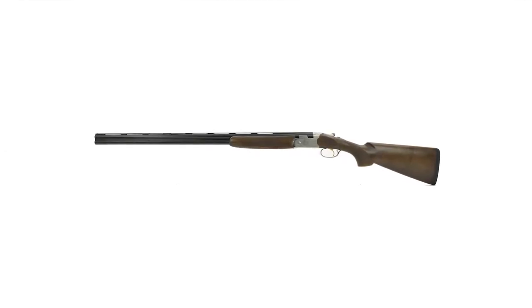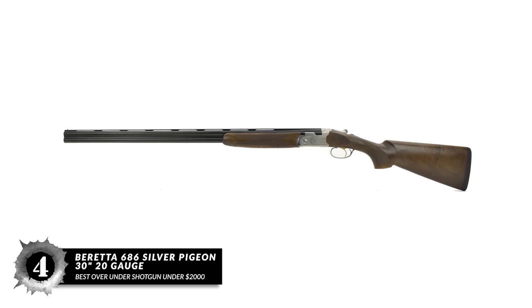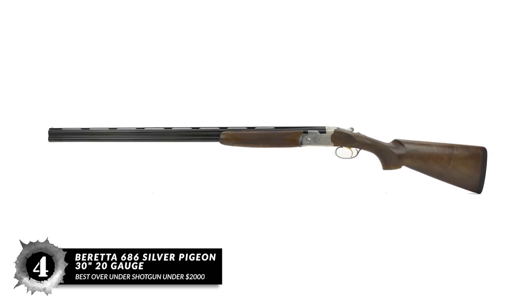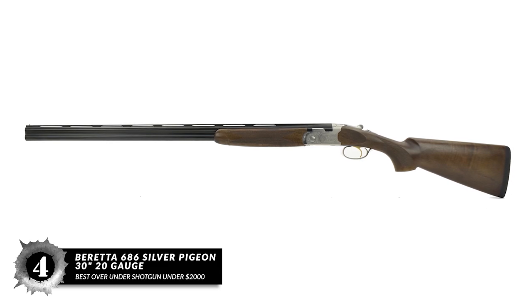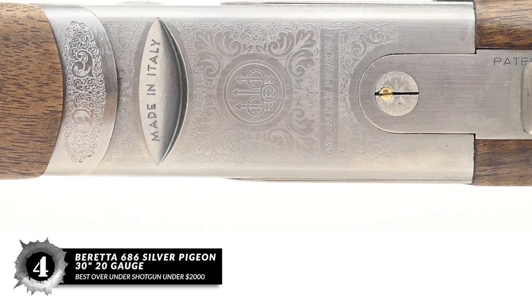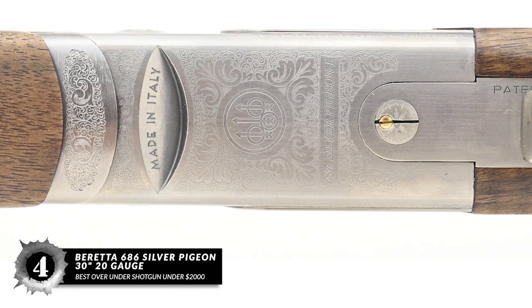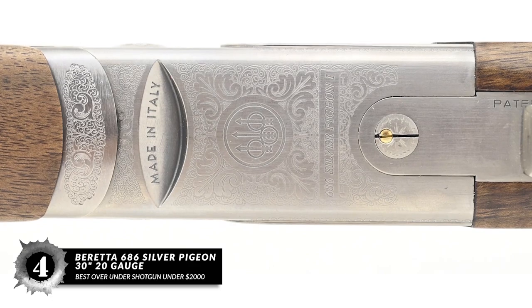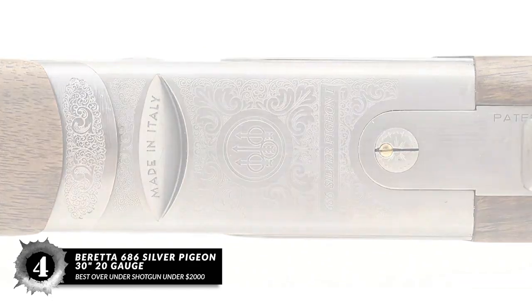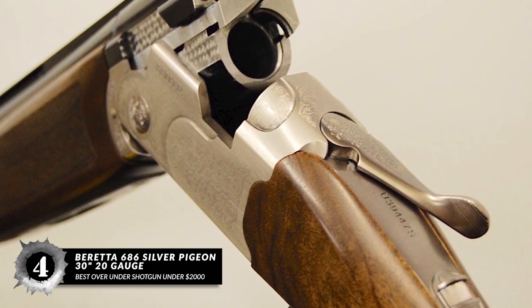Next, we have the best over-under shotgun under $2,000 — the Beretta 686 Silver Pigeon 30-inch 20-gauge. The Beretta 686 Silver Pigeon has been around for decades and was improved with the new Silver Pigeon 1 version. This shotgun has a long barrel, amazing scroll work, reliable function, and prompt safety. The low-profile receiver helps with target acquisition and makes shooting more intuitive.